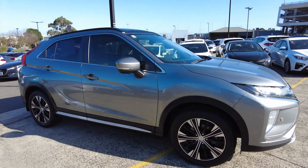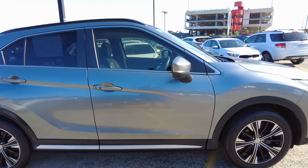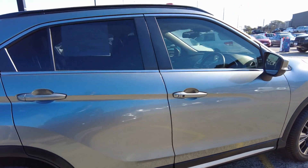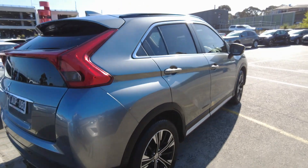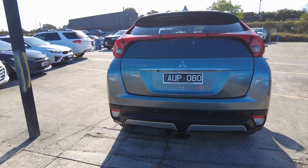Coming around to the side, the car looks in really good condition — rims look in really nice condition as well, no scratches or blemishes. We've got keyless entry on the side here, as well as color-coded door handles, which is really nice.